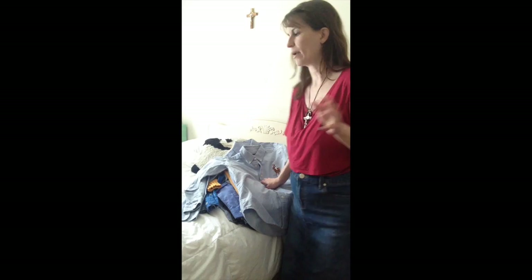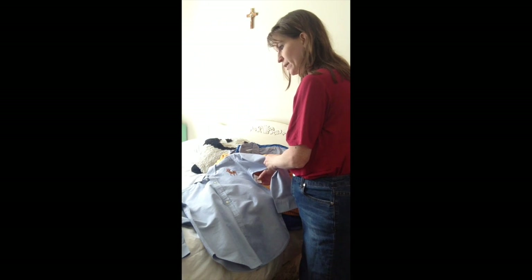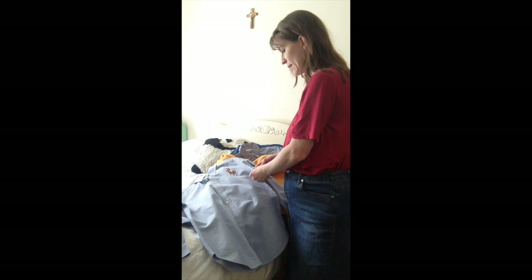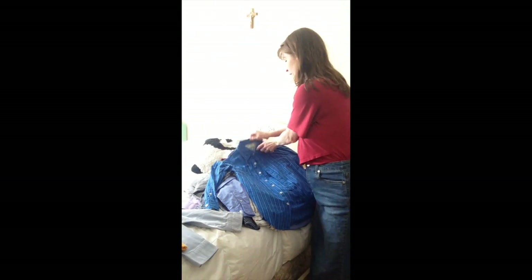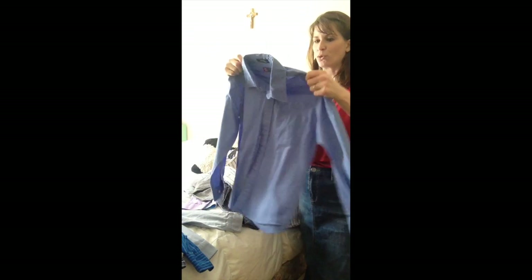First, we got two Ralph Lauren shirts — really nice. They should both probably fit the older two boys; I have a 10-year-old and a 13-year-old. Originally marked $7.50, we got each for 75 cents — a fantastic deal. Then there's this Arizona top, a very nice blue shirt in great condition. And then there's this one from Gap Kids, really nice material. And from Chaps — great shirt as well.